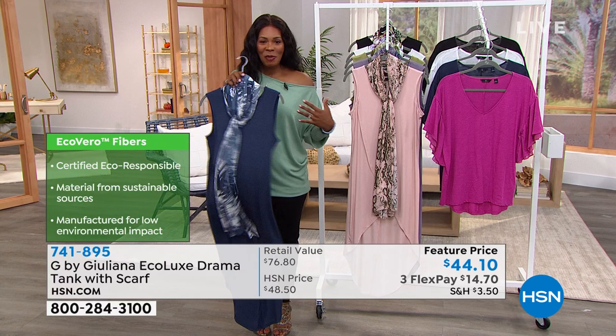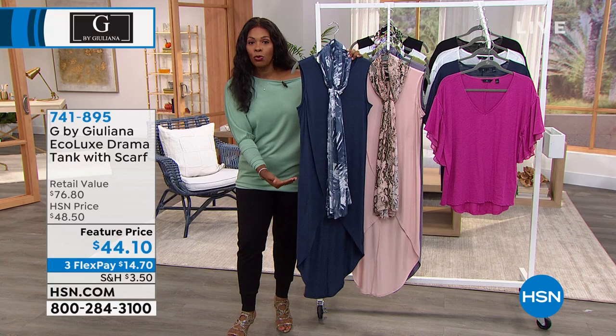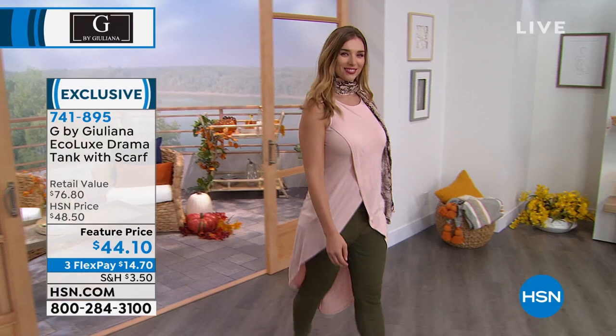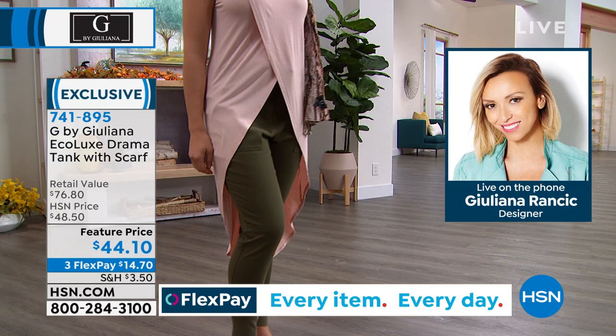These are really fantastic. The fact that it's longer — 47 inches for average, 43 inches for petite — and it's supposed to be long and flowy. Look at it on Dagmara. It's beautiful. I love that it's manufactured from sustainable materials with low environmental impact, so you can feel good wearing this. We all want to make a difference, and you can start by buying pieces you love that are certified eco-responsible.